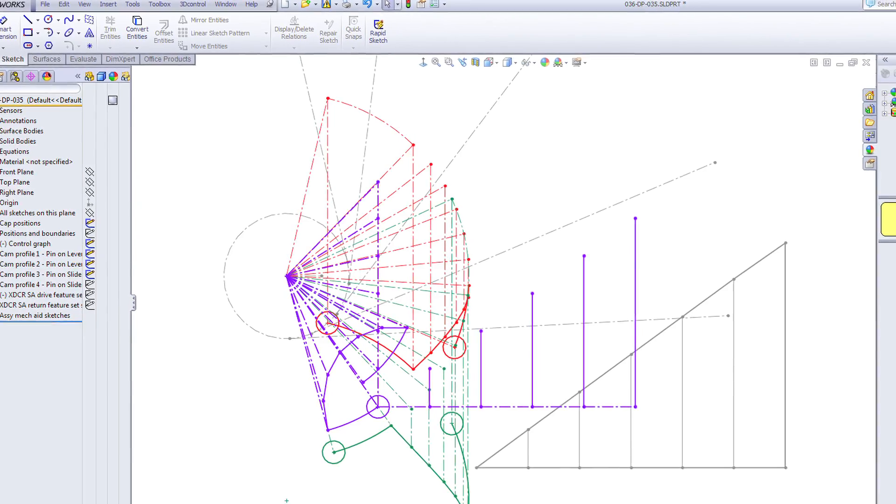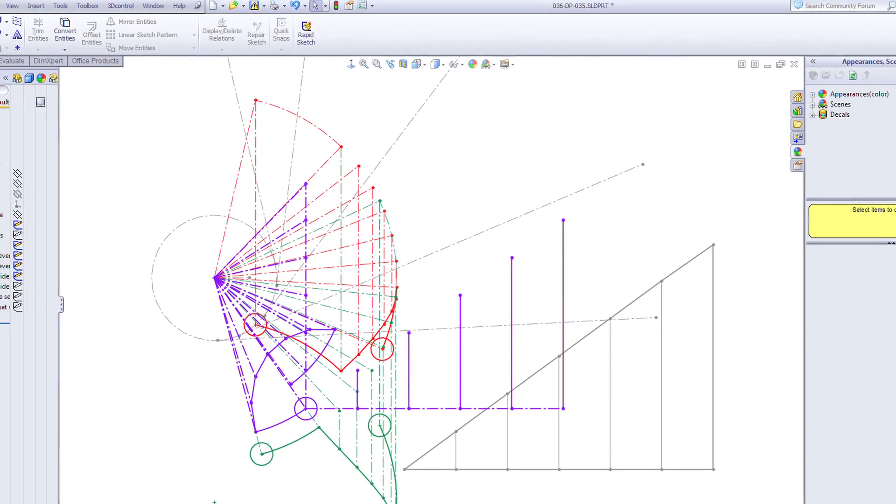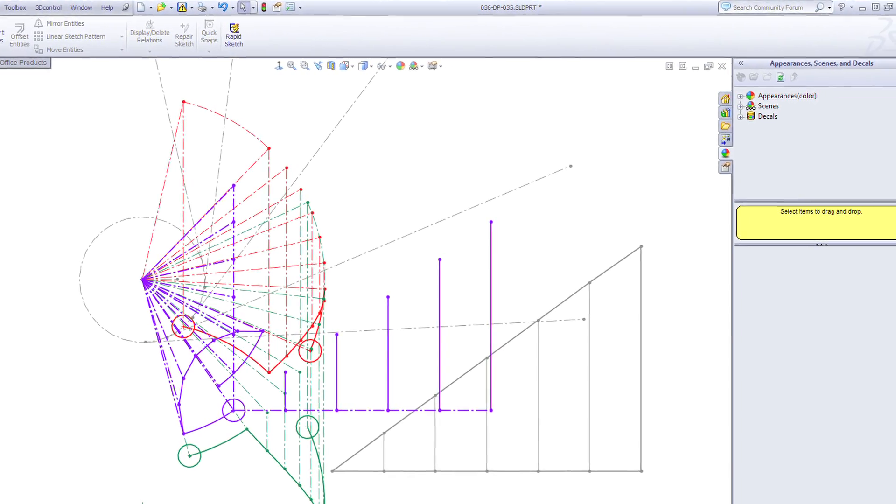We were able to solve it with SOLIDWORKS Premium, but it was a very involved process, quite difficult and inflexible. We were using technical drawing techniques from the Victorian era to work out the shapes of these cams, which allowed us to get the geometry we needed — but as I say, it was quite tricky. There was lots of head scratching.